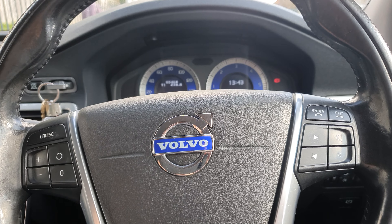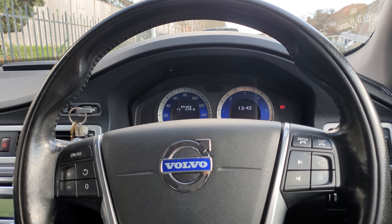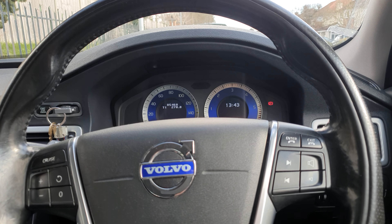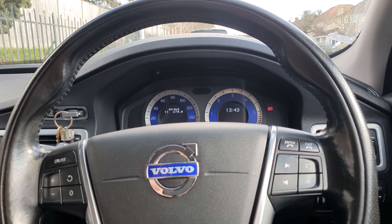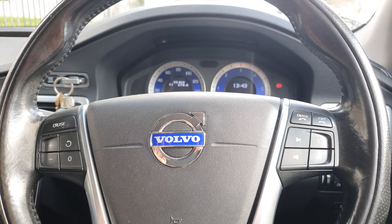Hi guys, welcome back to the Drive Life channel. Today I'm going to be talking about how I saved huge amounts of money on this Volvo — a 2009 Volvo S80 D5. I bought it at auction for a mad deal. These cars usually trade for between five and ten thousand pounds, and I bought mine for fifteen hundred quid. It's got a few bits wrong with it.